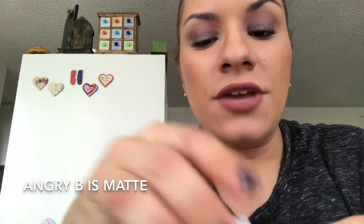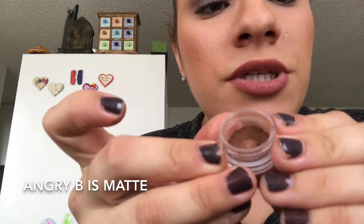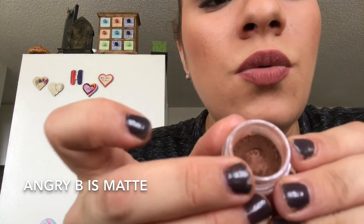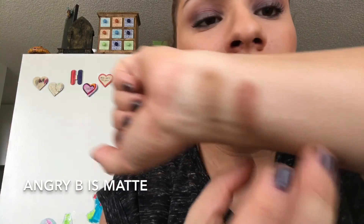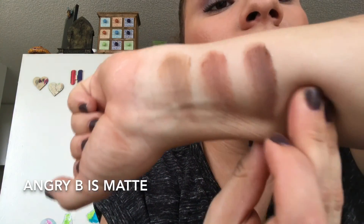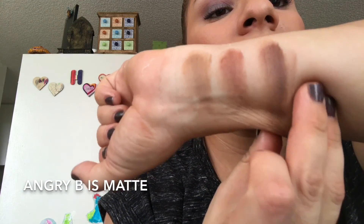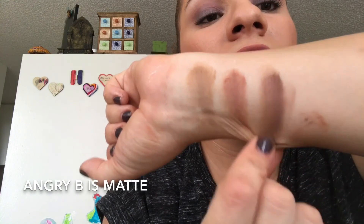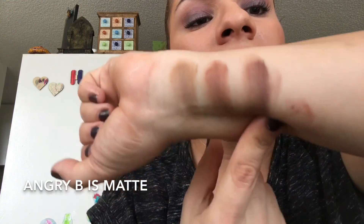And the last one is Angry Bee, which is obviously from Angry Beavers. That's what it looks like in the pot — it's a little bit darker. It's like a warm, neutral, earthy dark brown, but not too dark. Another one that blends out nicely, but go easy because it is very pigmented and dark. Definitely go in with a light hand at first and build that one up as needed.